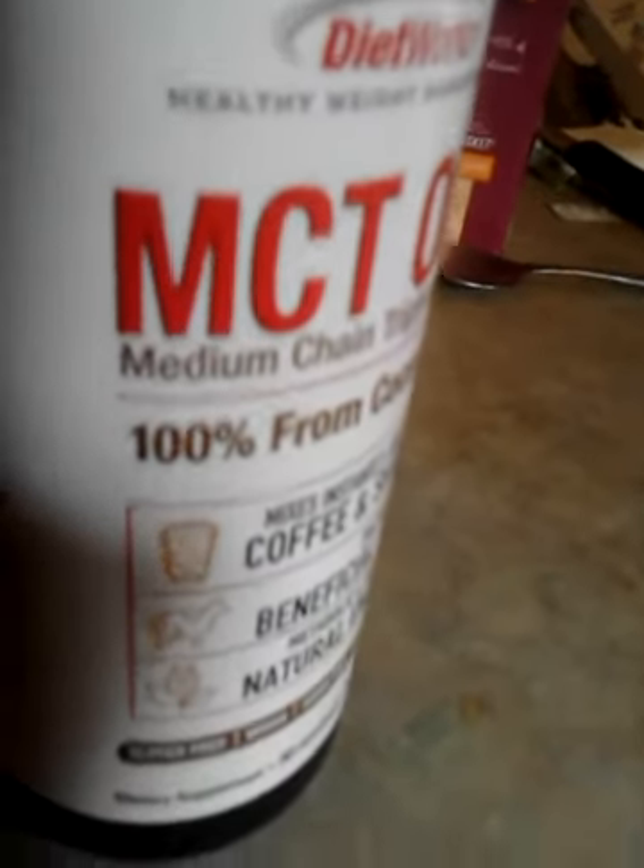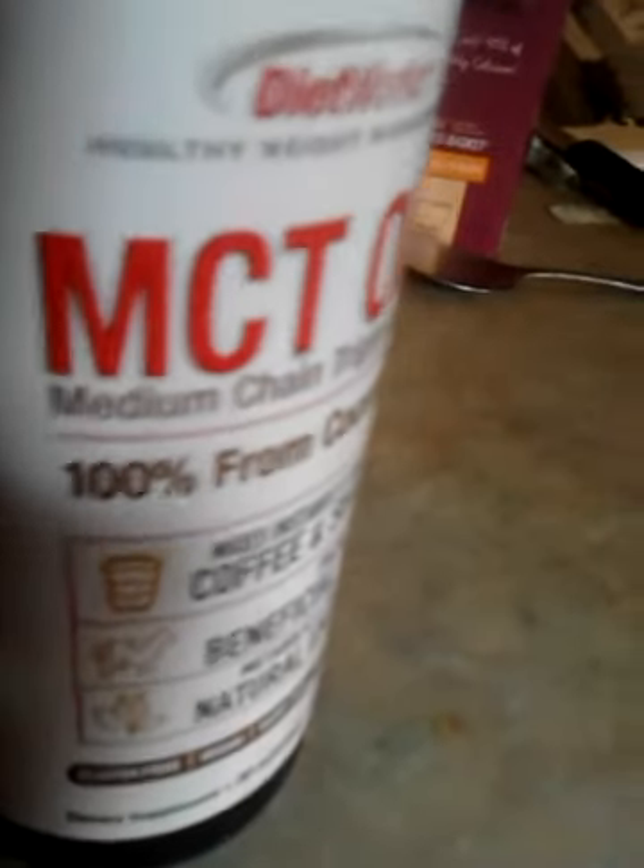Organic stuff is the best idea. The MCT oil I found at Walmart, close to where you get your prescriptions for medications. So if you have a hard time finding it, just ask somebody back there and they'll find it for you. Just make sure they know it's MCT oil.